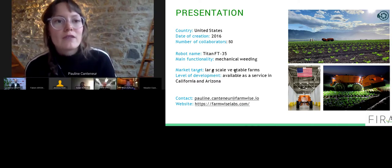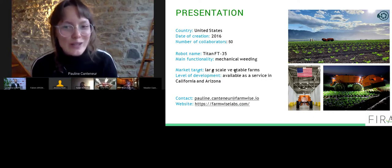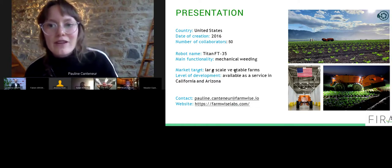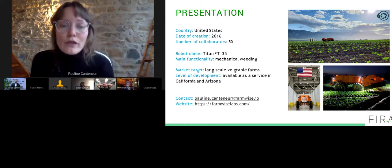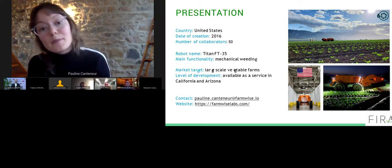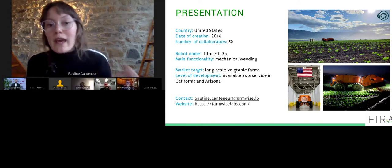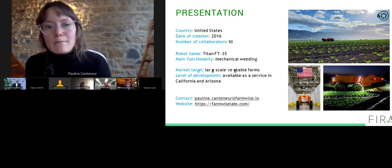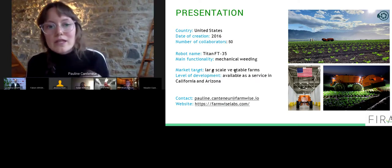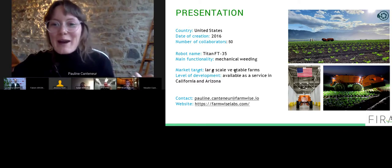We're in business to help vegetable farmers deal with the demographic, societal, and regulatory changes they are going through today, and we want to empower them to come out of this transition stronger. Our latest robot generation is the Titan FT35. Titan consists of both a self-propelled diesel-powered tractor and a smart implement that uses deep learning to detect crops from weeds, locate the stem of each crop, and then mechanically remove the weeds using custom blades designed in-house, adapted to various field conditions.